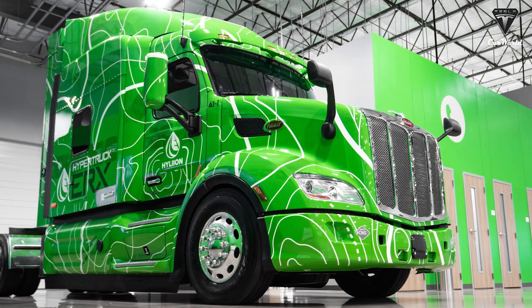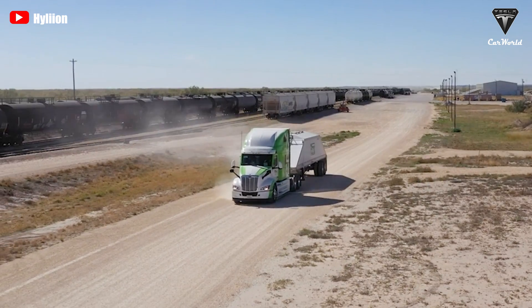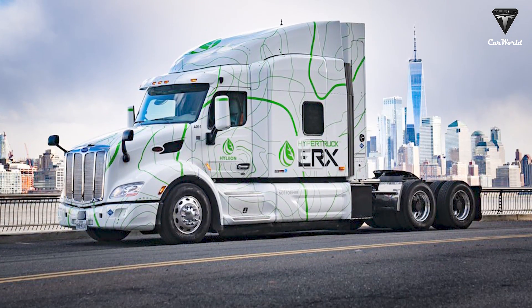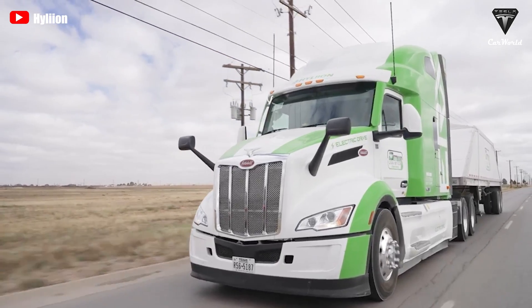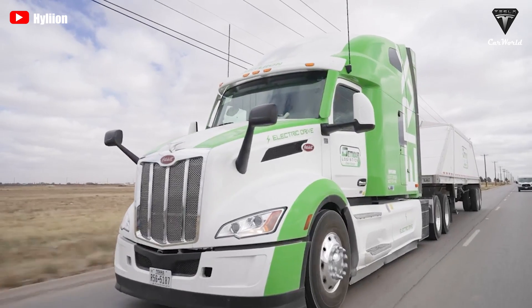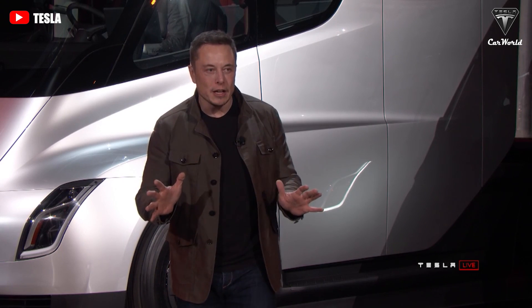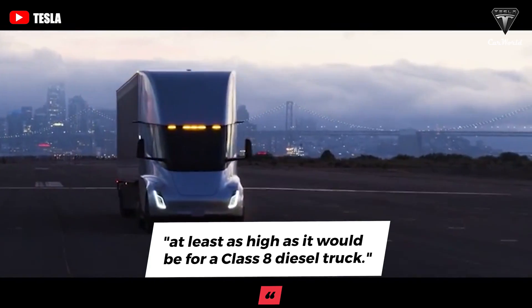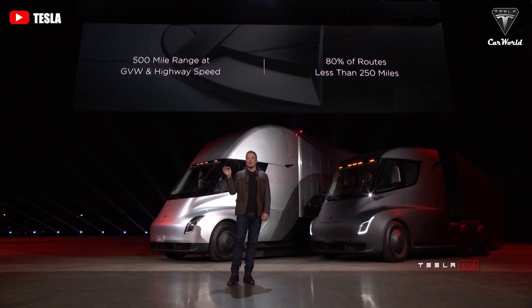Can the HyperTruck payload capacity beat out the Tesla Semi's? The ERX offers great payload capacity, outperforming a diesel truck at 60 miles per hour, fully loaded at 80,000 pounds. Fleets can haul more freight, not battery weight, enabling a higher return on investment. However, it's still 2,000 pounds lighter than the Tesla Semi. The automaker says the Tesla Semi will be able to transport a payload at least as high as a Class 8 diesel truck — fully loaded at 82,000 pound gross combination weight, including truck and trailer.